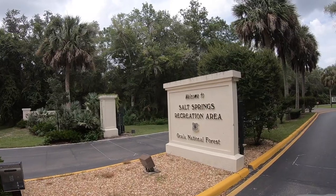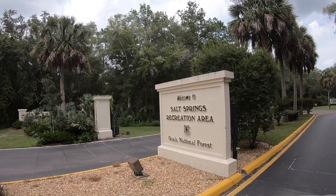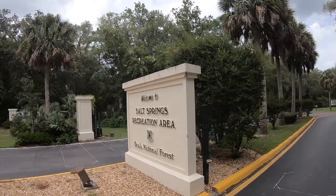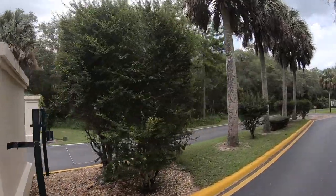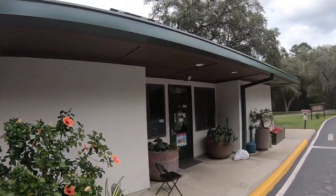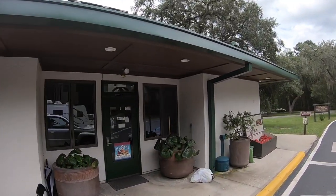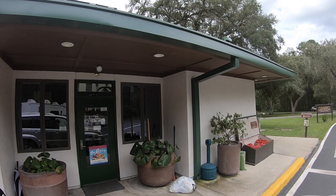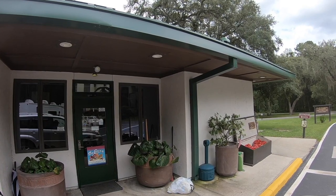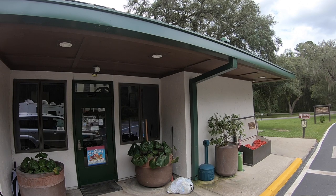Our first stop is the crown jewel of the Ocala National Forest: Salt Springs Recreation Area, Campground and Springs. We have a yearly pass — actually it's a lifetime pass — and I think we paid $80 for it. They just let us scoot on through because that's what this covers: park entrance. But if you want to camp, it's going to cost you a little bit extra, even though you do have the lifetime pass.